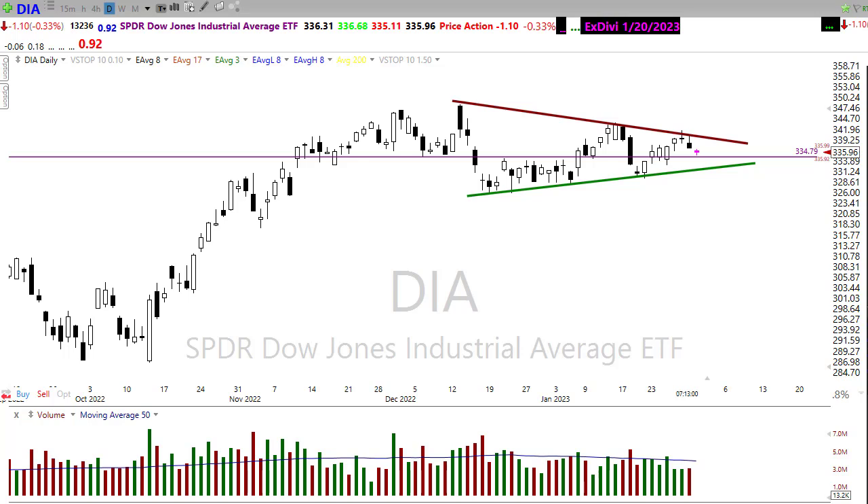Yesterday we had a little bit of uncertainty come into the market as we saw some profit taking ahead of just a slew of potential data that can move the market substantially. So what does that mean for today? Let's settle in, buckle up, and get ready for the Tuesday edition of the Morning Market Prep video.